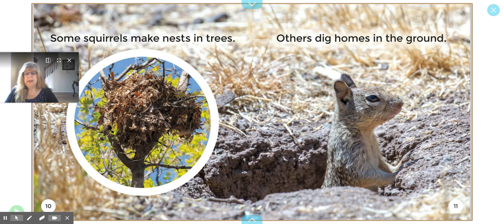Some squirrels make nests in trees — there's the nest, and there's a picture inside of a picture again. Others dig homes in the ground. He has a nice little home in the ground.